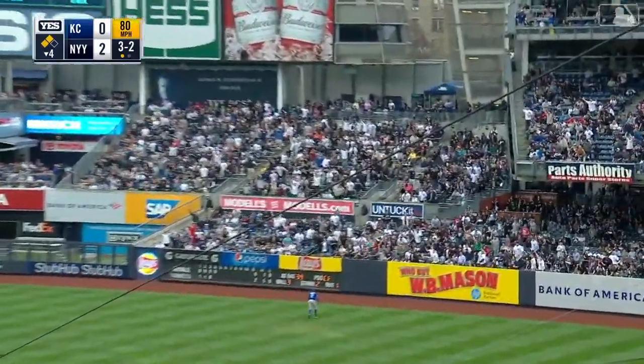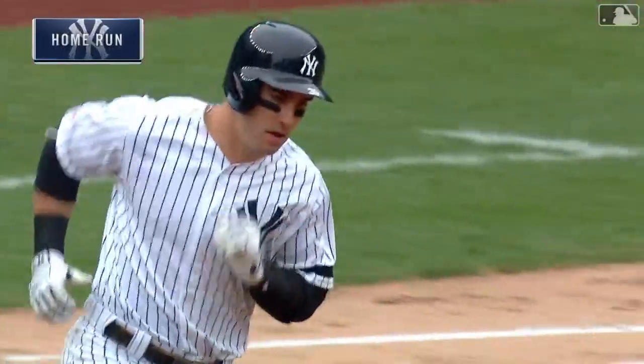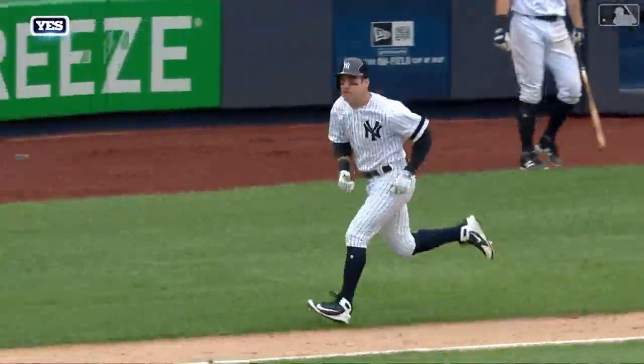That one is driven to right field and deep. Soler turning, looking. See ya! Another home run for Tachman — a three-run shot. And the Yankees lead 5-0.